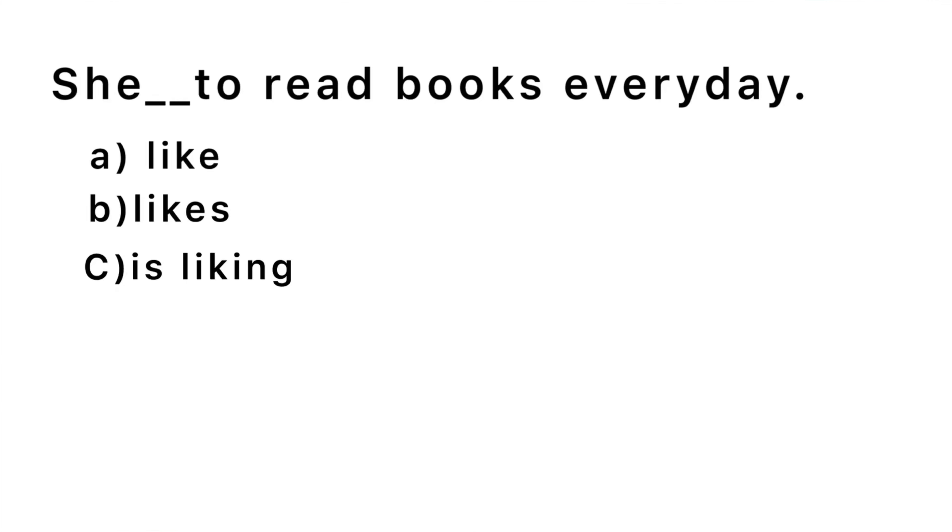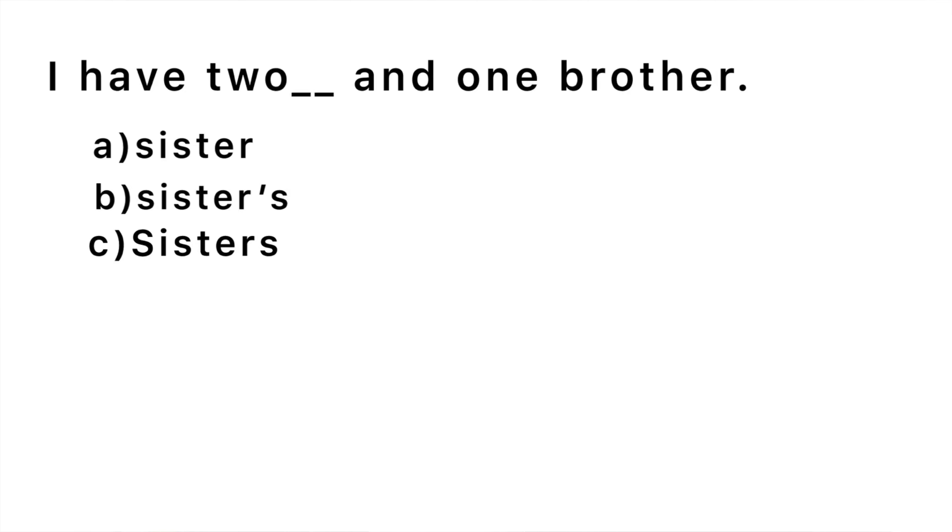I'm going to give you five seconds to answer every question. A1 — first question: 'She blank to read books every day.' You have five seconds. The right answer is 'likes' — she likes to read books every day.